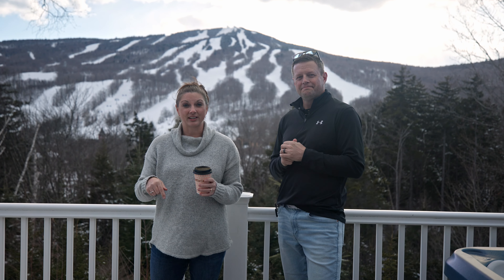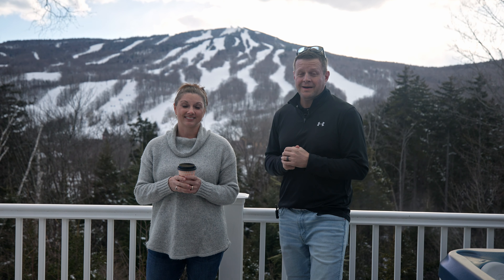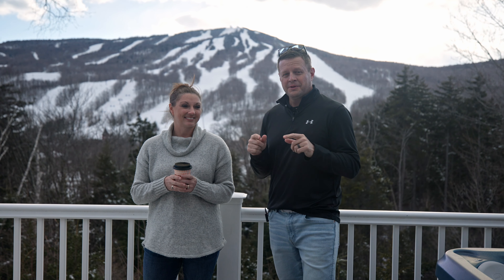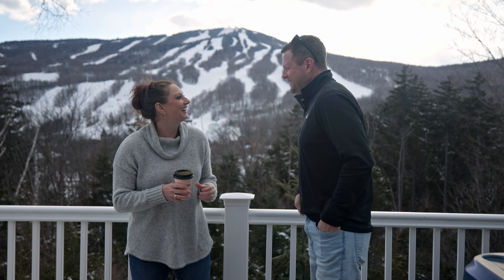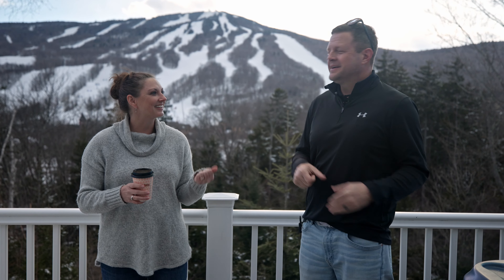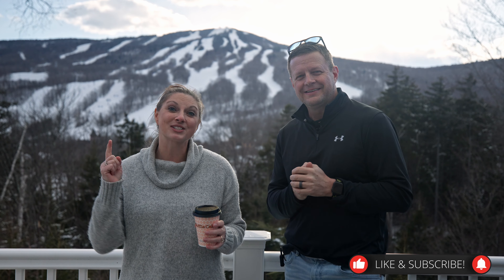If you are interested in booking this property, there is a link in the details below — you've got to check it out. A big thanks to Jane, the property owner, for opening her home up for us today. If you're digging this video or you're just digging us a little bit, make sure you like the video, subscribe to our channel, and we'll see you at the next one!